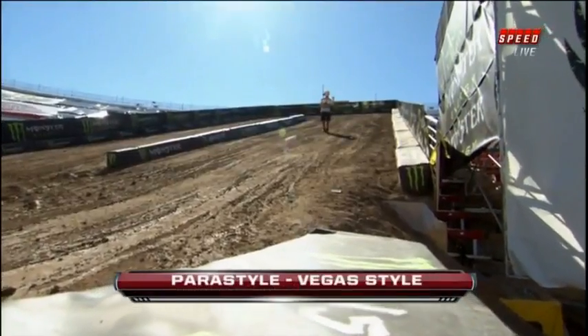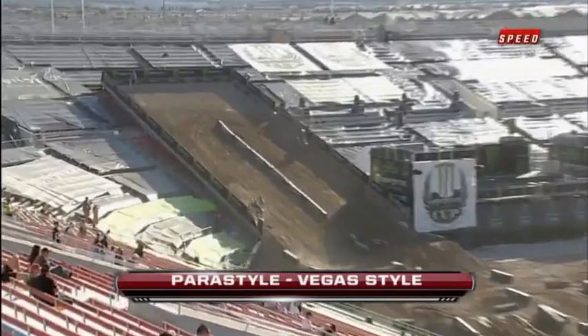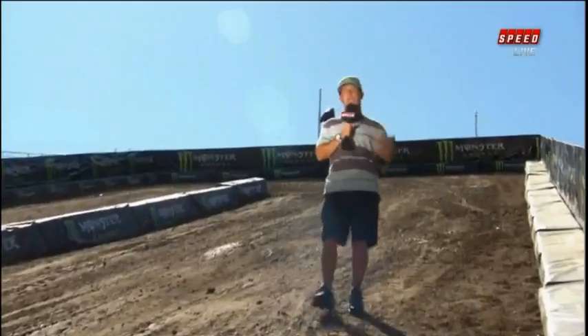Some of you guys might have seen a section like this before — bringing back a little bit of the old school. We've got the peristyle here in Vegas. These guys are going to be going four stories up in the stands and then hauling tail back down into the stadium. It is going to be awesome.